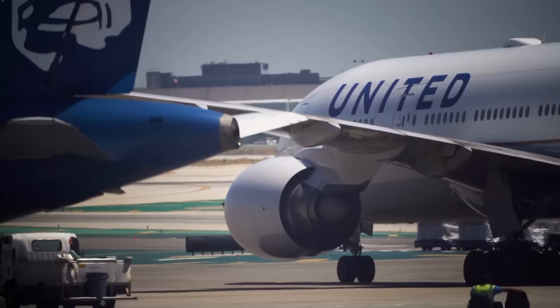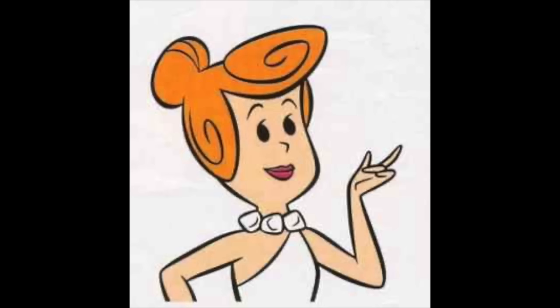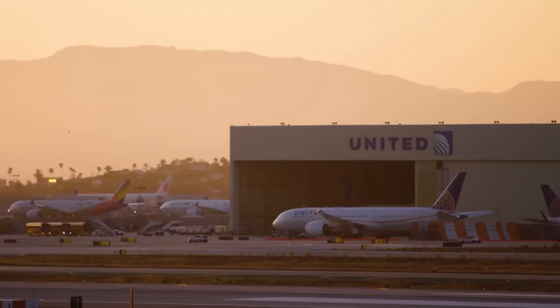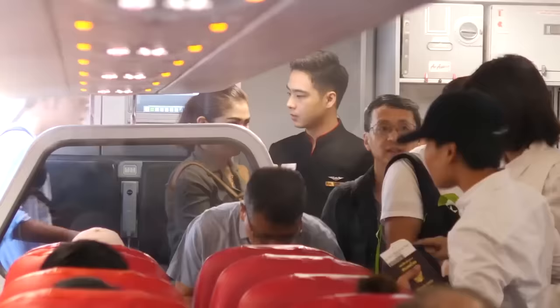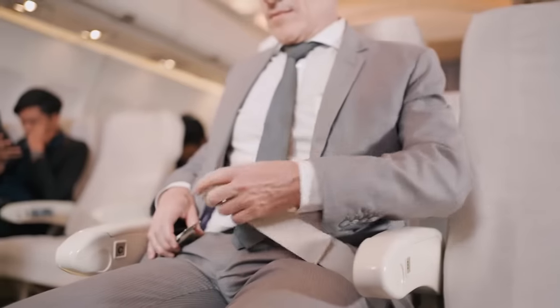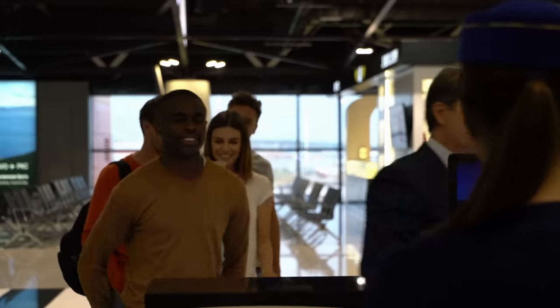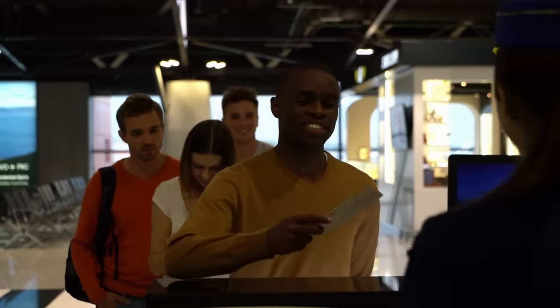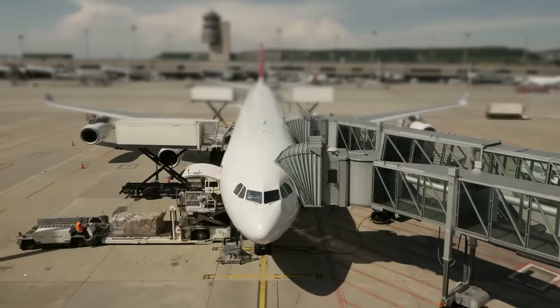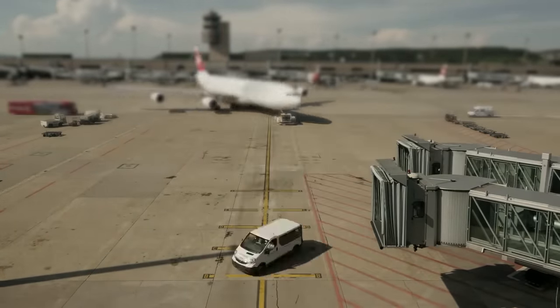But here's where things get interesting. A major airline just announced a big change to their economy boarding process and will be implementing WILMA. United Airlines' new WILMA boarding process stands for Window, Middle, and Aisle — this is the order that economy passengers will board the flight. After first class passengers and those with elite status board, anyone seated in economy with a window seat or exit row seat will board first, followed by passengers with middle seats, and then those with aisle seats will be the last to board.